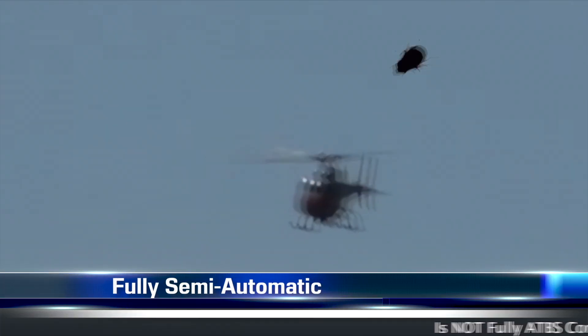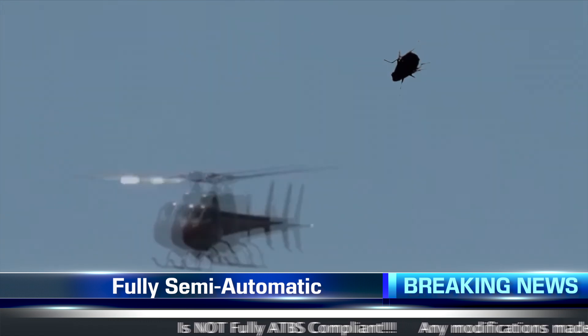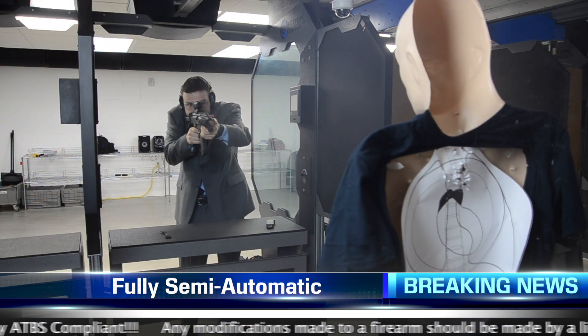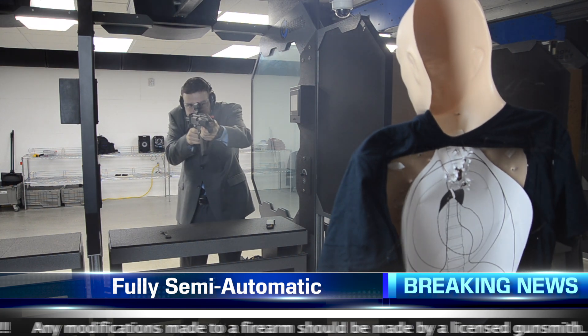Thanks, Karen. Good evening, this is Steve Fubar. Breaking news, happening right now, caught on GTC surveillance footage. A man has been sighted using a fully semi-automatic conversion kit. As you can see here, it looks like he's not using the kit, just shooting normally.